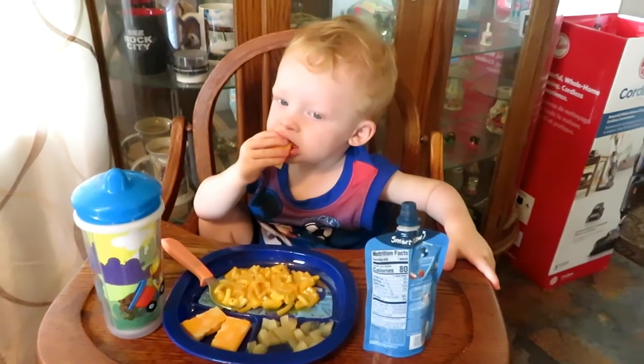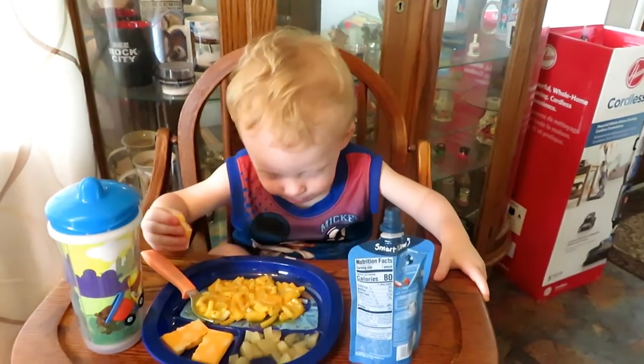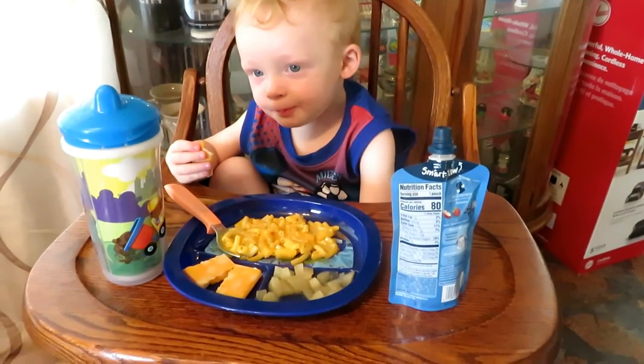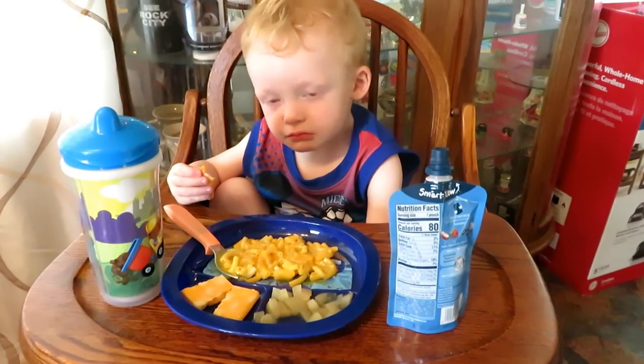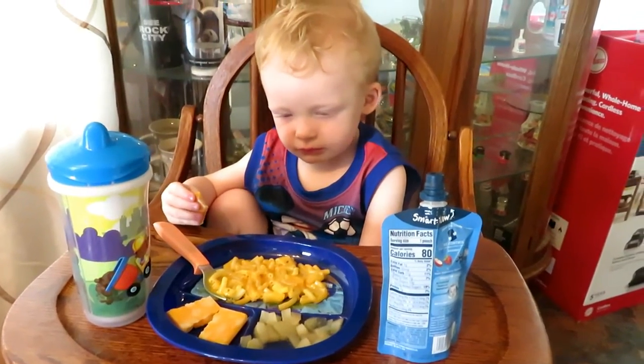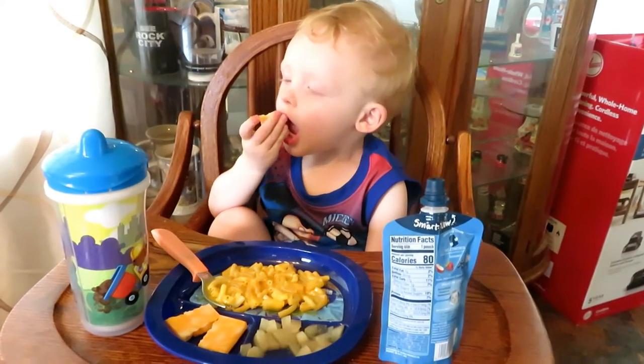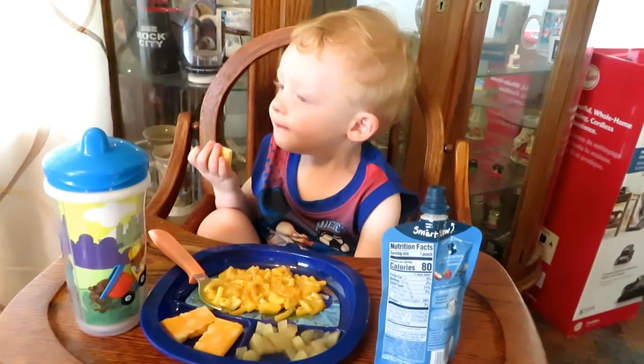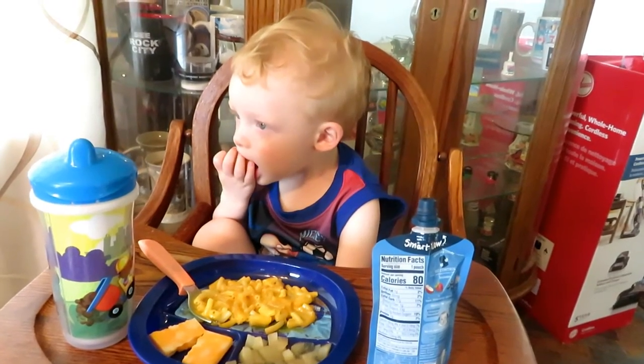Are you eating some cheese? Is that good? He's tired — it's time for a nap. But we love cheese, don't we? Take a bite. There you go.